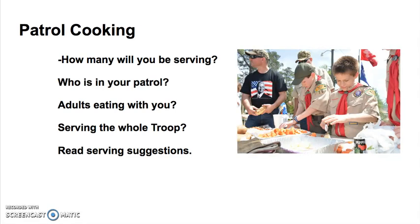First, how many people will you be serving? Figure out who is on your patrol and who will be going on the campout or outing. Are any adults eating with you? Are you serving the whole troop? Read the suggested serving sizes on all packages as you go to the store when you're planning your meals.